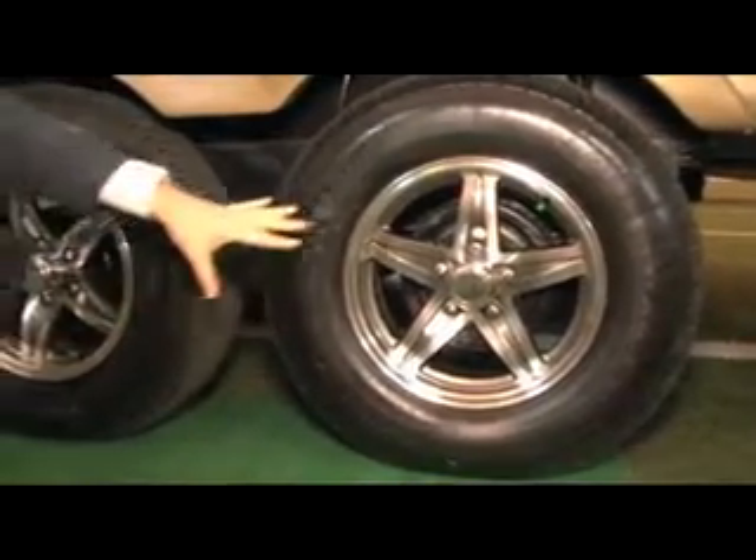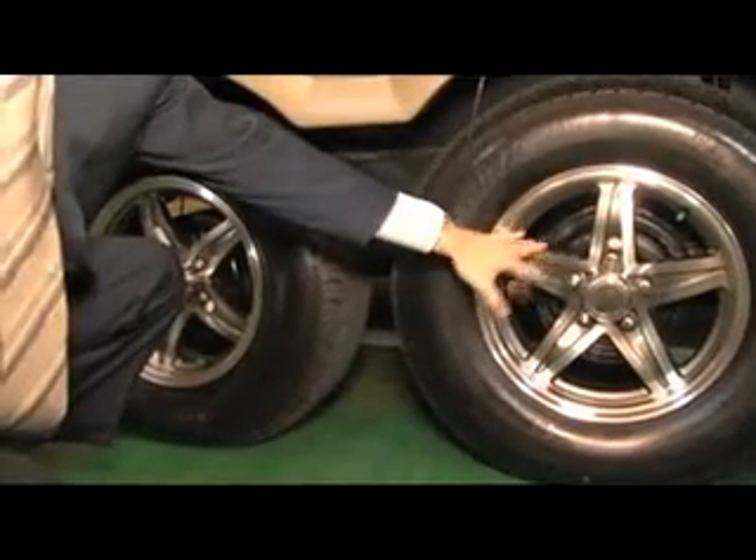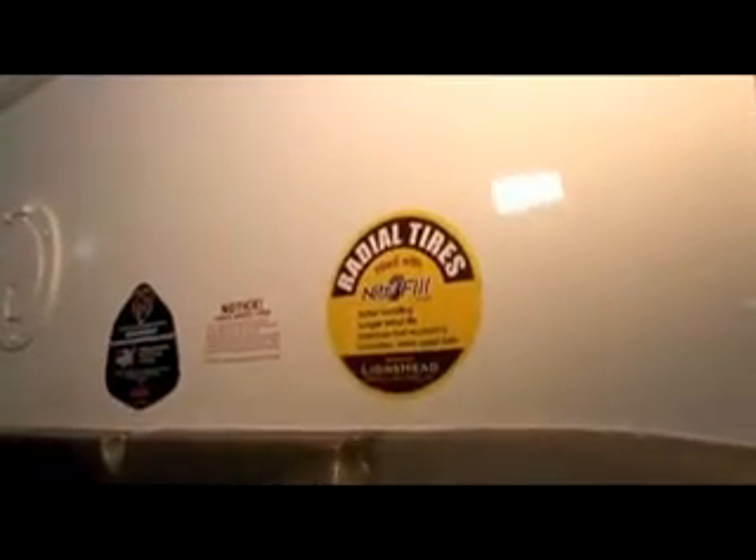It's an independent rubber torsion axle, so the wheels move independently for a super smooth ride. The tires are filled with nitrogen, which is really unique. A lot of people are doing this nowadays and the Rockwood Signature Series gives it to you as a standard feature — slightly better handling, longer tread life, and improved fuel economy.